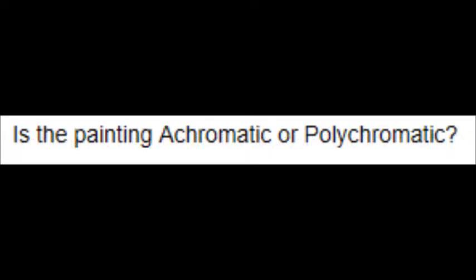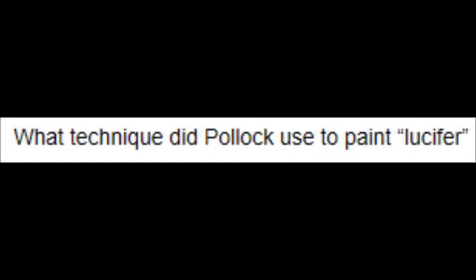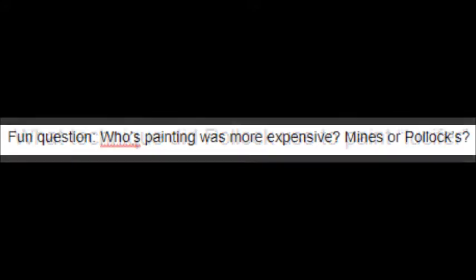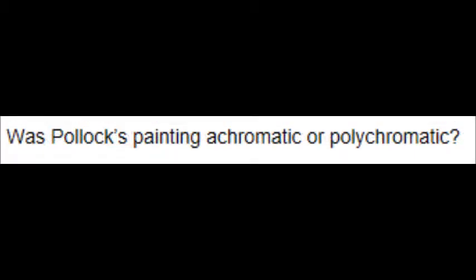Now it's time for the critical thinking questions. Question 1: What was the meaning behind Jackson Pollock's Lucifer? Question 2: Is the painting achromatic or polychromatic? Question 3: What technique did Pollock use to paint Lucifer? Fun question: Whose painting was more expensive — mine or Pollock's?